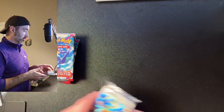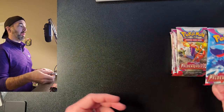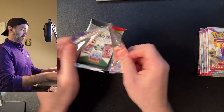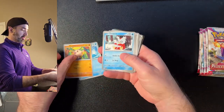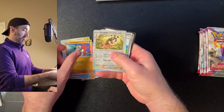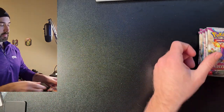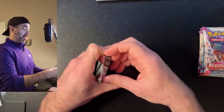Now comes the exciting part — opening the packs. I can feel it, it's gonna be something cool. Pack one: we got a Merill, Mankey, Delibird, Super Rod, Farfetch'd, Spidops, Passimian, Farooff, Falkner, and a Jumpluff. Not much in pack number one.